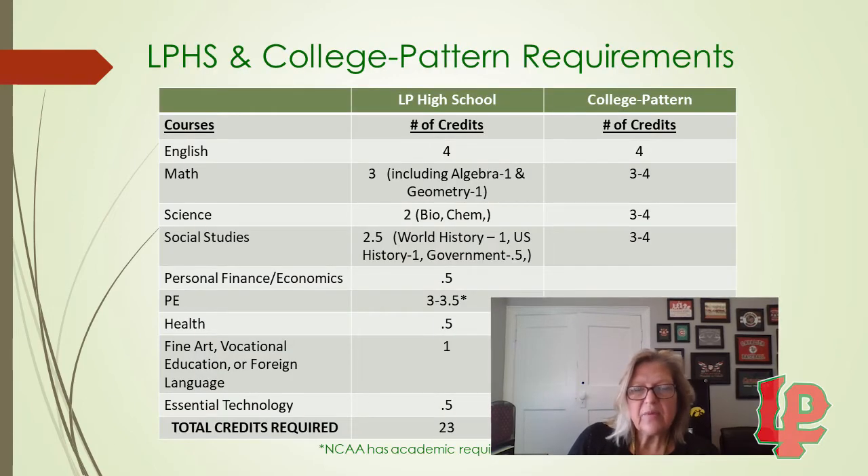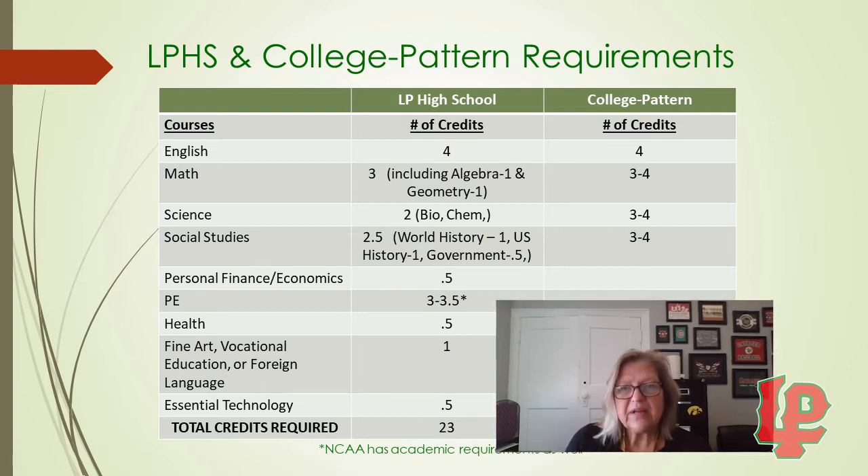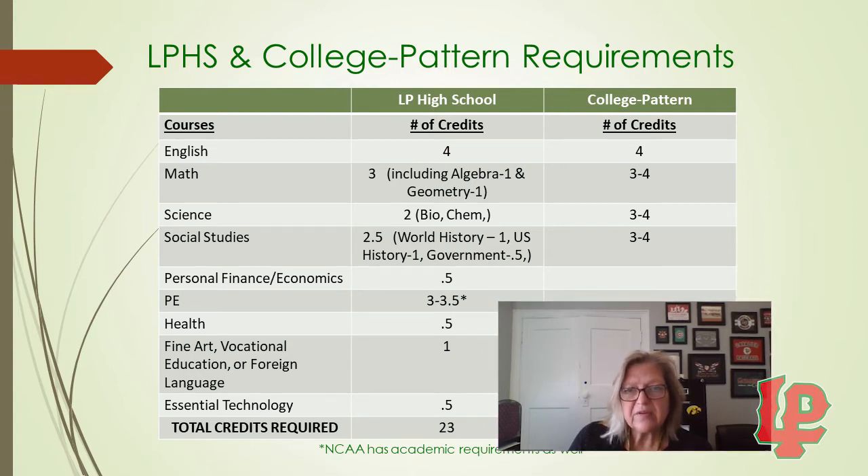First, I want to talk about the LP and college pattern requirements. For LP, English requires 4 credits; for college pattern, you also need 4 credits. For math at LP, you need 3 credits and that must include Algebra and Geometry. For college, they would recommend 3 years, possibly 4, depending on what your major is going to be and where you go to college.